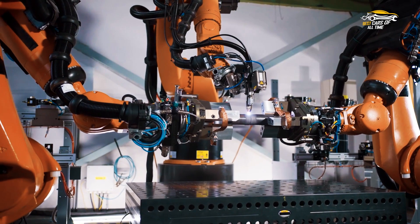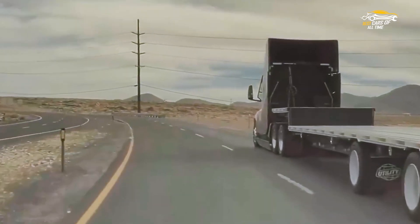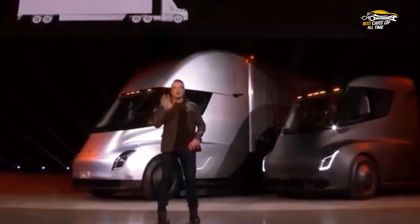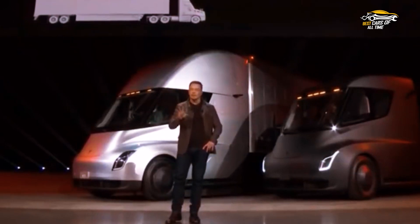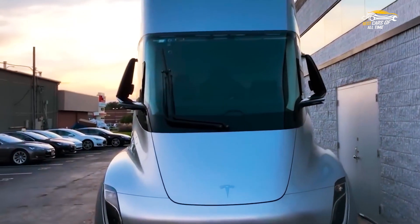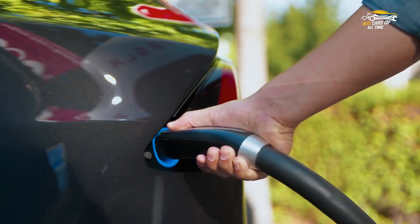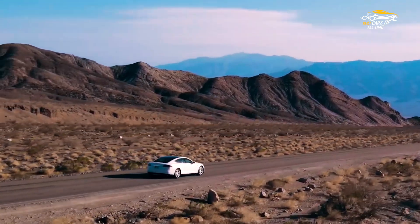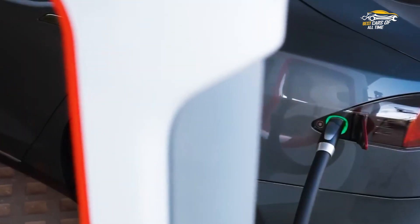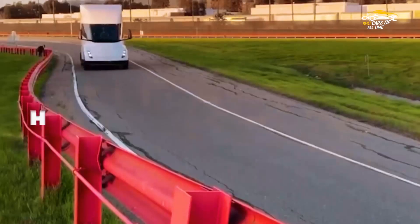Benefits of replacing diesel with electricity for long-haul transportation: as advancements in technology continue to thrive, the benefits are becoming increasingly clear. Not only does this transition offer a more environmentally friendly option, but it also provides a more cost-effective solution in the long run. Electric vehicles have lower maintenance and operating costs compared to diesel counterparts, as they require fewer fluids and fewer moving parts. Additionally, with the expansion of electric charging stations, electric vehicles are becoming more practical for long-distance travel. Ultimately, the shift towards electrification is a promising step towards a sustainable future for the transportation industry.